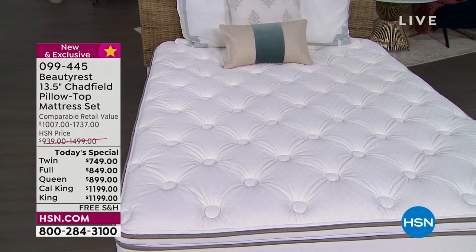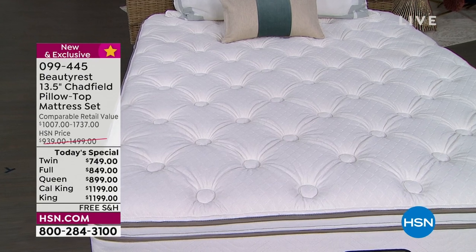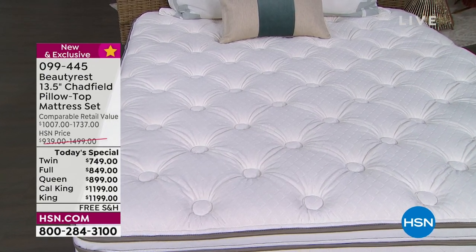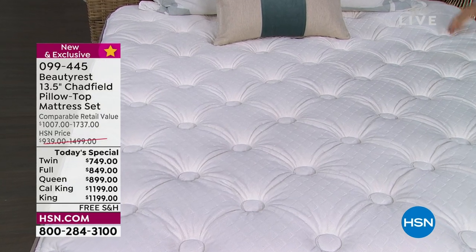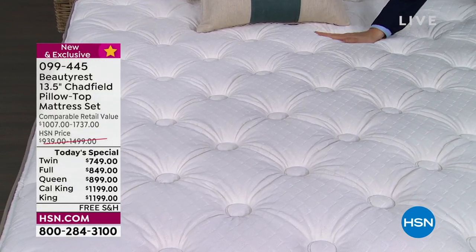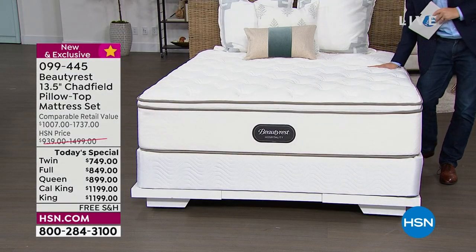What does hybrid mean? It means it's the best of both. Give me pocketed coils, give me soft gel foams, and give me a night's sleep that helps to restore me, to rejuvenate me — allow me to have that proper REM sleep. This is a mattress that will change the way you experience every night.